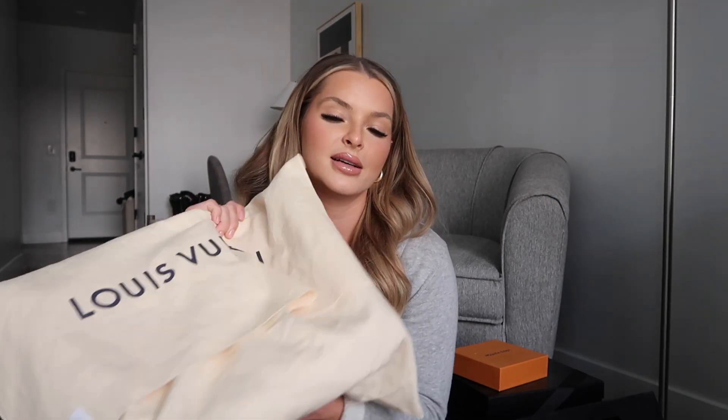Now she stays in her dust bag mostly and comes out when we travel and go flying, because it does hold a lot — it has a lot of space. It was definitely a good purchase, but would I recommend people to get this bag right now? Honestly, I think there are so many other options.